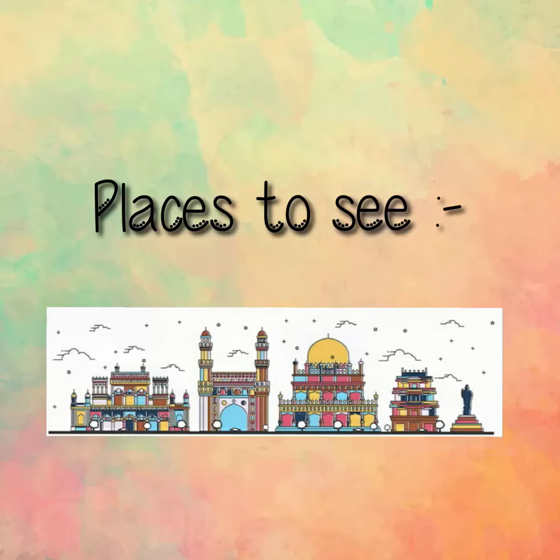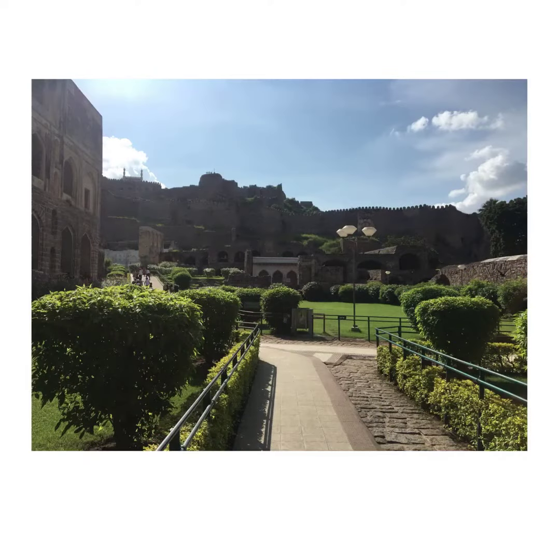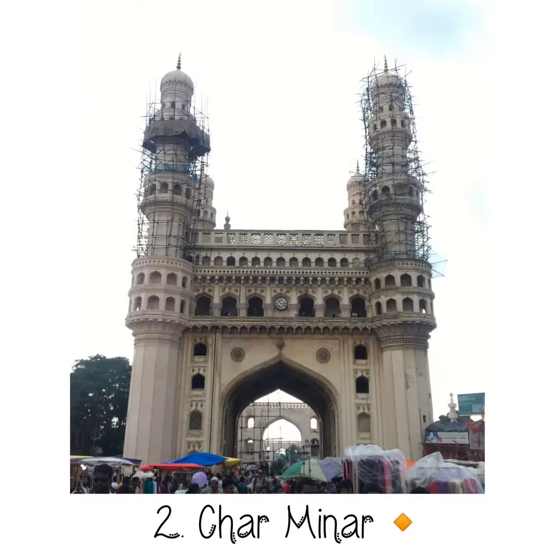Golconda Fort, situated far away from the crowd of the city, is a huge historic fort with rich history. If you are interested in knowing the history of the fort and more about it, I would recommend you to hire a guide.